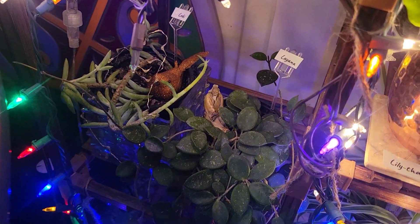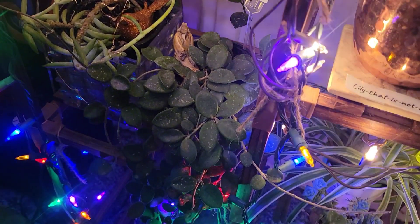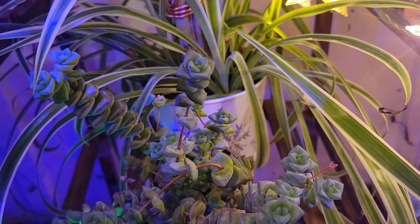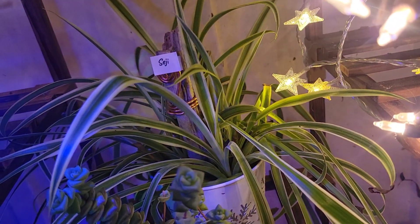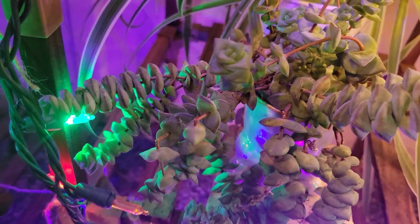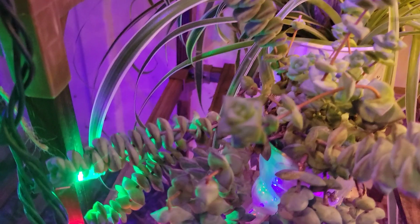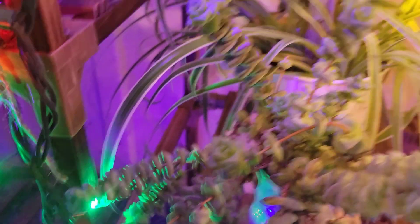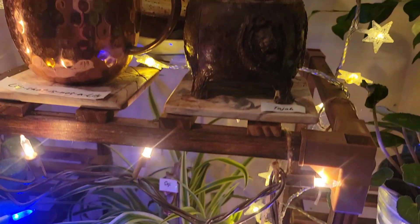Everybody's doing well. Leona is happy, so is Loki. And then we've got Kaya and Seji back there. Kaya is so cool looking — I love this plant. Square leaves! Who just thought that you'd see something like that in nature?